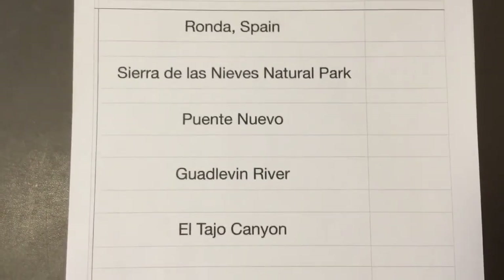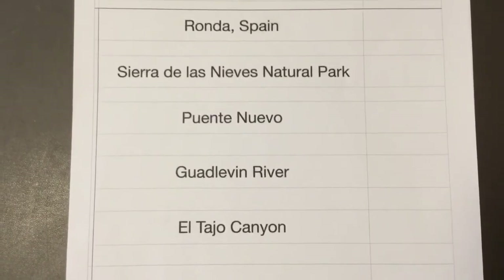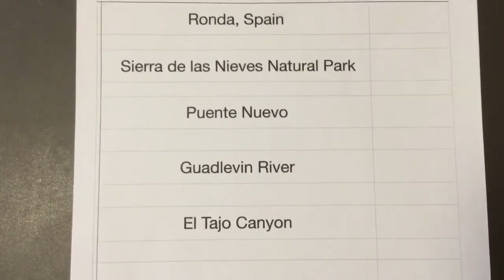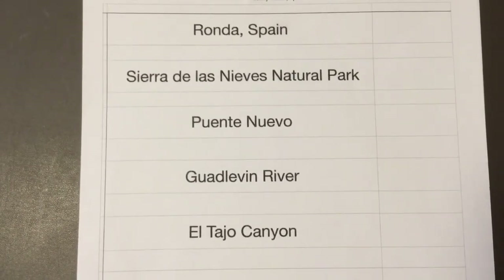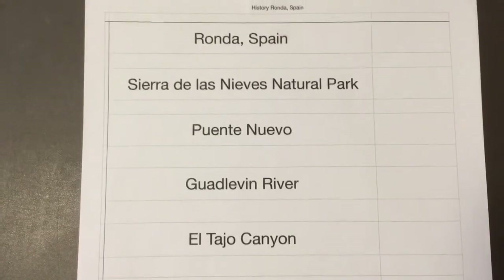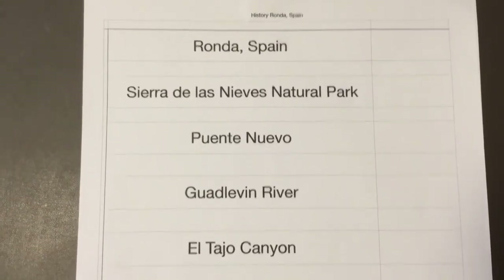Ronda, Spain. Sierra de las Nieves Natural Park. Puerto Nuevo. Guadalajara River. And the El Tahoe Canyon.